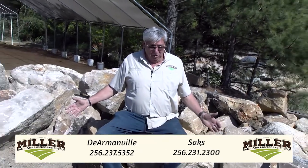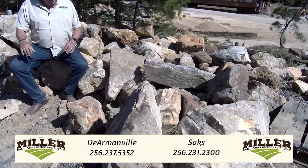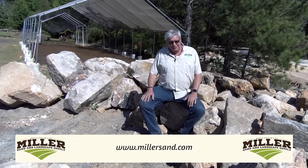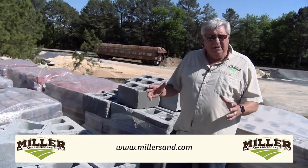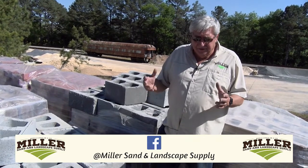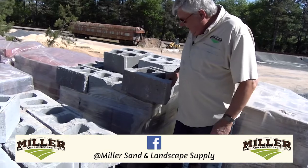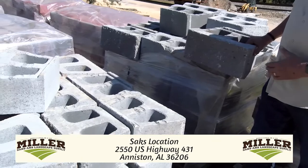As you can see, I'm surrounded by boulders. Whether you're looking for a one-man boulder — that's a size one man can lift — a two-man boulder, a four-man boulder, or if you need a crane boulder, we've got them. Come to Miller Sand and Landscape Supply for all of your boulder needs. Whether you're looking to build a small wall with natural gravel or natural stone, we have what you need. And if you're looking to build a commercial wall, we have the 80-pound commercial block as well. We can show you how to do it or hook you up with somebody that knows how and give you a turnkey job.